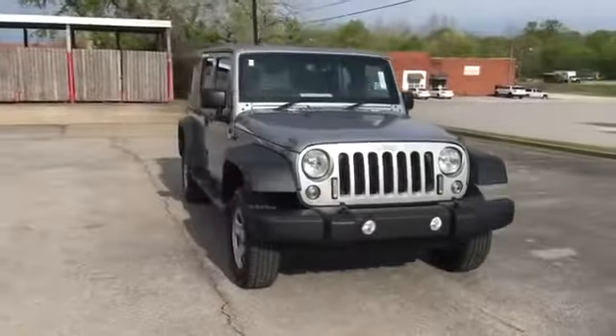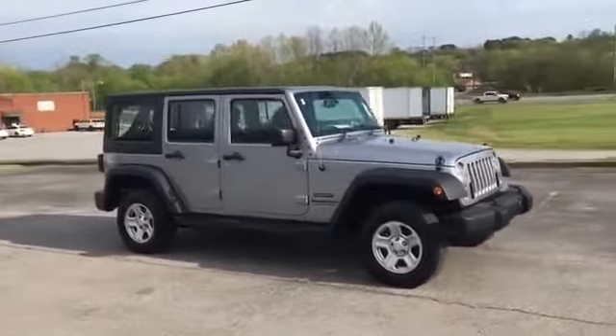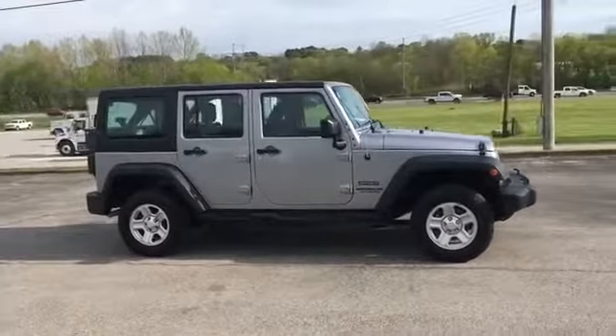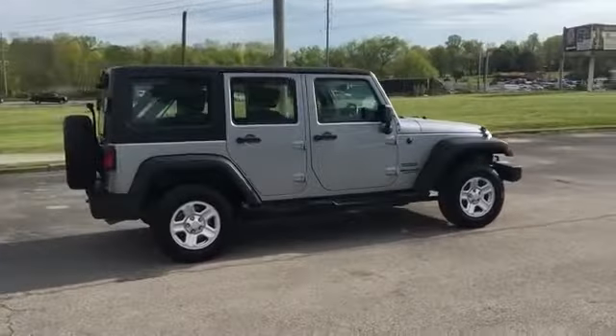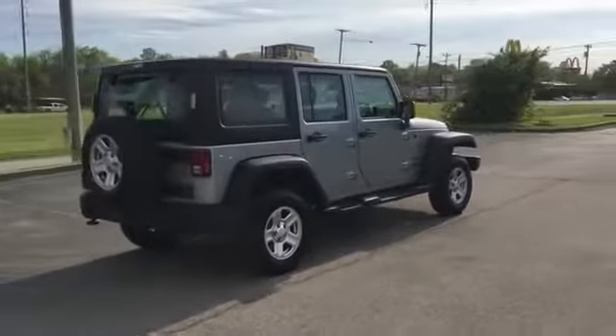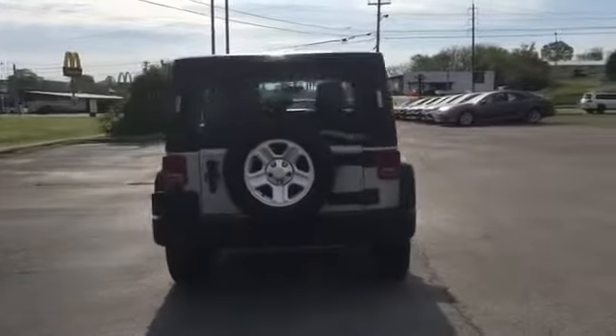2016 Jeep Wrangler Unlimited. This SUV offers space as well as power and performance. You'll appreciate the high efficiency at a low price, as well as four-wheel drive, heated side view mirrors, pass-through rear seat, convertible hard top, and brake assist.